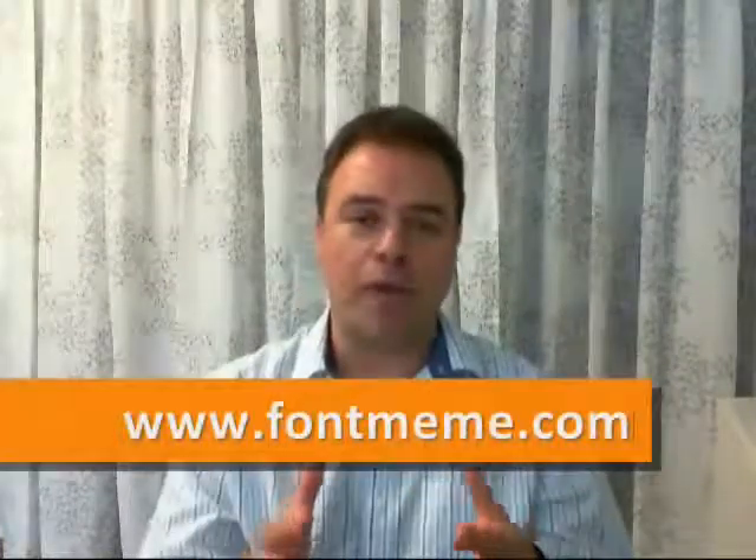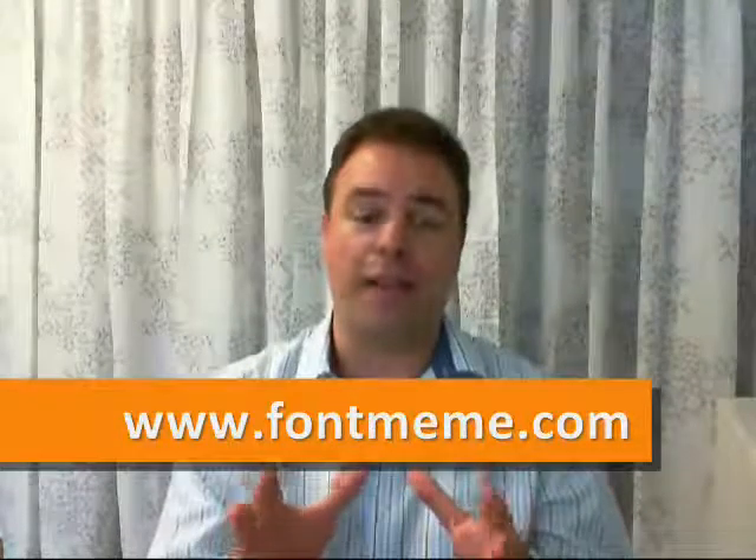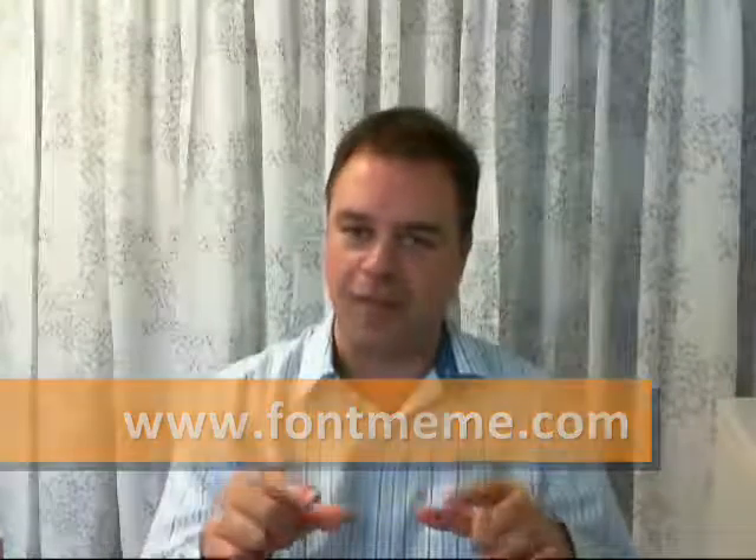The first one is called Font Meme. What you're going to be able to do is create some really cool logos with different kinds of fonts. The way that this works is you just go there, they have a little form, and you fill it up with whatever text you want, and it will convert that text into very nice-looking different fonts.